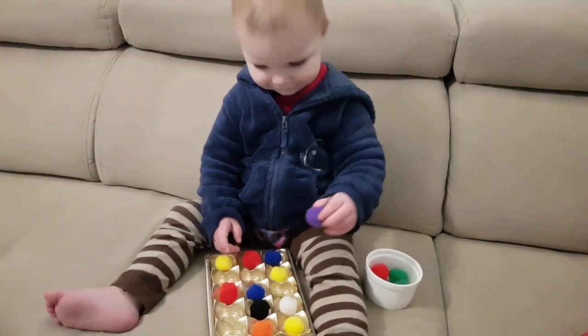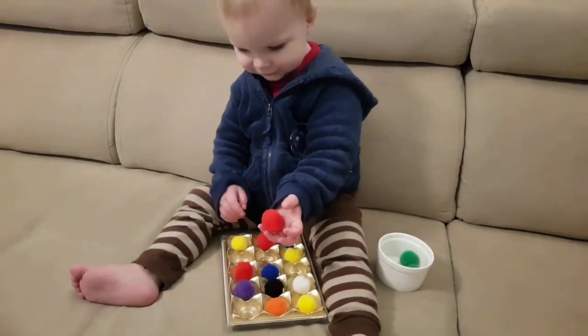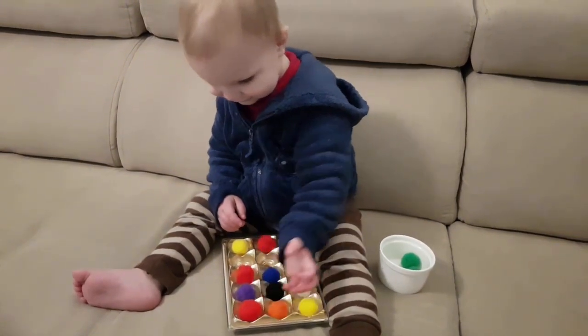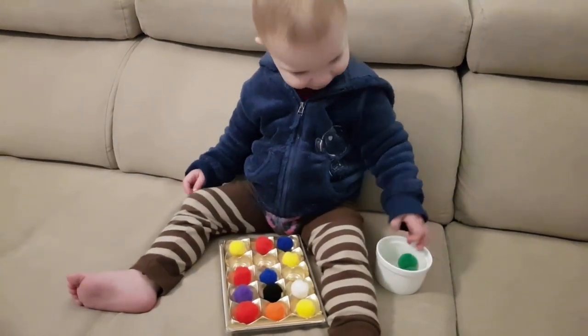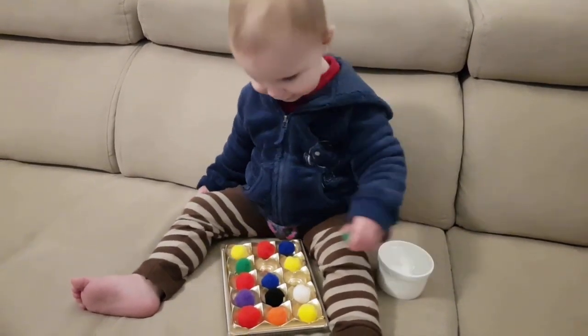You can start with these activities when your child is around 18 months old. The idea is to relate one object to another, like with this chocolate box and pom-poms, where a child needs to put one pom-pom into one of these slots.